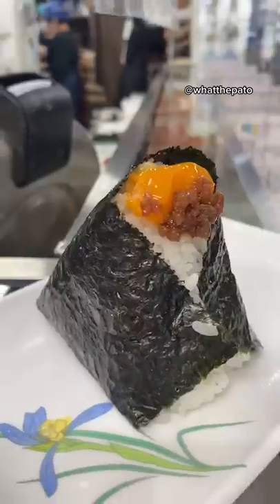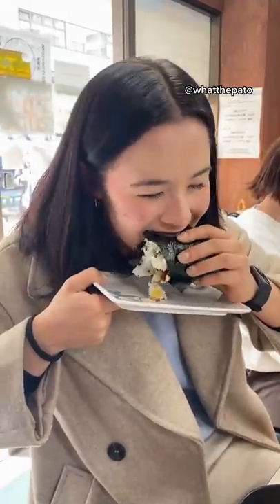Before I left I tried the raw egg and chicken meat one, and this was definitely my favorite. Oh my god you guys, you have to try this one!